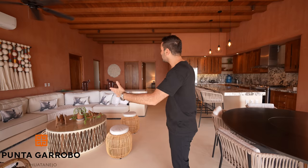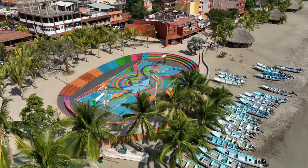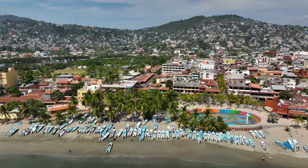That's it for our tour — I hope you all enjoyed it. Big thanks to the developers at Punta Garobo for allowing us to stay in this amazing villa and share the experience. If you're thinking about your next vacation, we highly recommend Zihuatanejo, Mexico. Rent one of these villas and enjoy the surroundings — you won't be disappointed. Check out the links in the description for more info, give us a like, subscribe, and we'll see you next week!